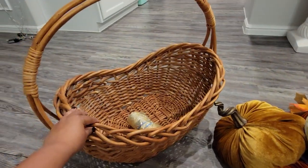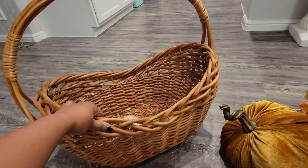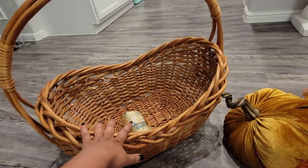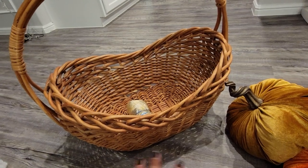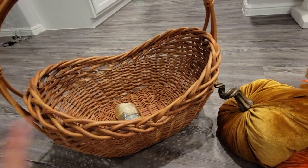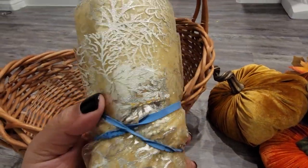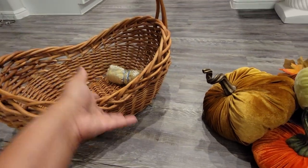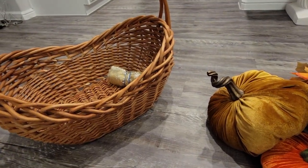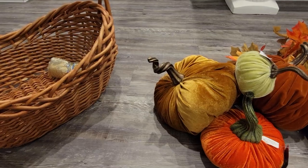I had this big basket and each year I tell myself I'm going to decorate it for Thanksgiving and I always forget about it because I don't have enough pumpkins — which is crazy because if you've seen any of my previous fall hauls, I always get pumpkins. All I had was this decorative tool, which was not enough, so I went to my trusty Hobby Lobby to get some pumpkins. My goal was to just get three pumpkins, but I ended up with much more than that.